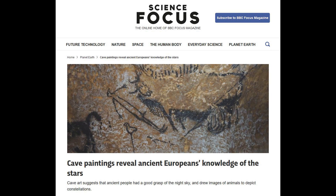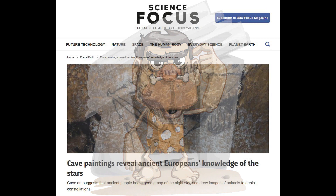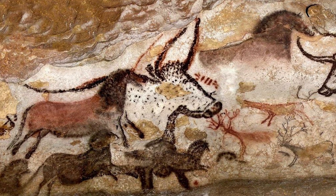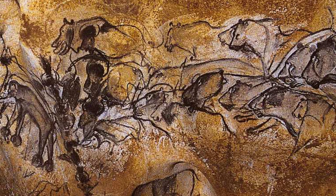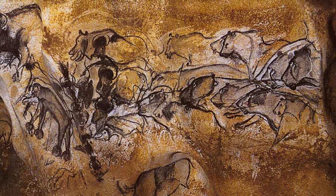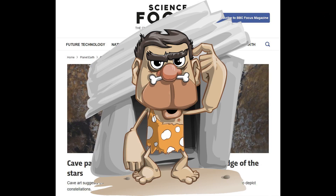Why this is particularly interesting is because our current history very much depicts cavemen as being brutes — not very clever, not very intellectual. My belief is firmly that that is not correct. In fact, civilization has come and gone many times, and some of that information has been passed on and some has been forgotten. What we see in the cave paintings is information which has been recorded in some way — proof that their ability to map the stars and use them to precisely date things was much more sophisticated than mainstream likes to depict.